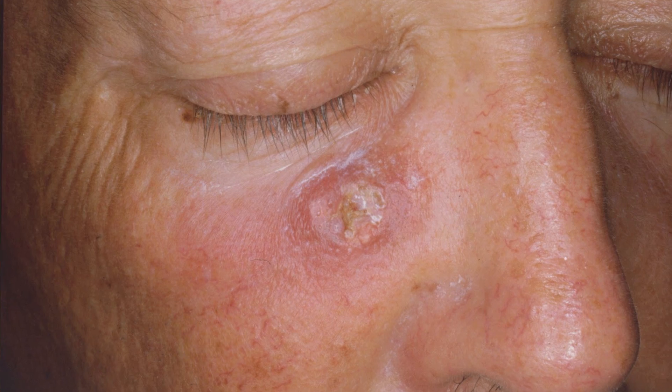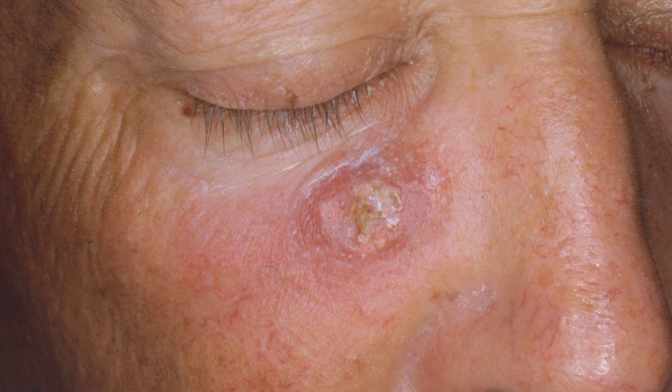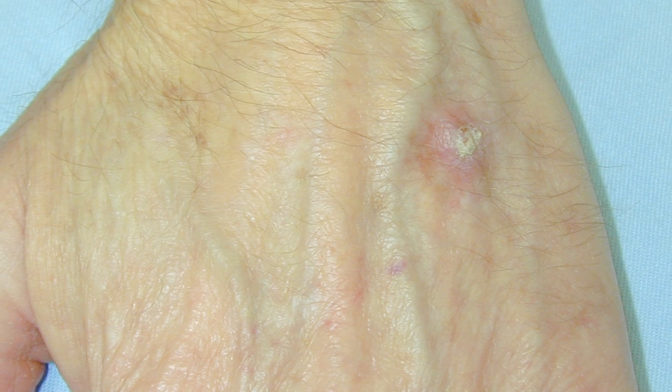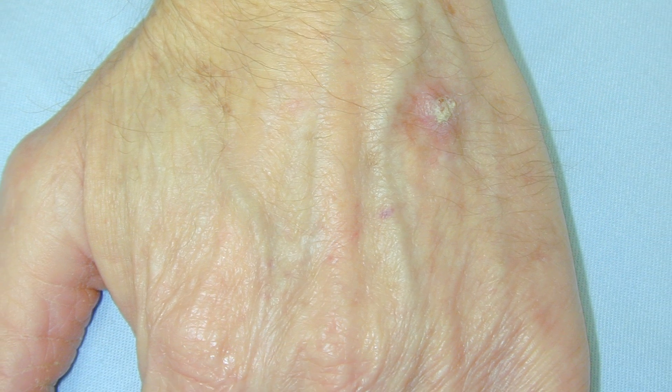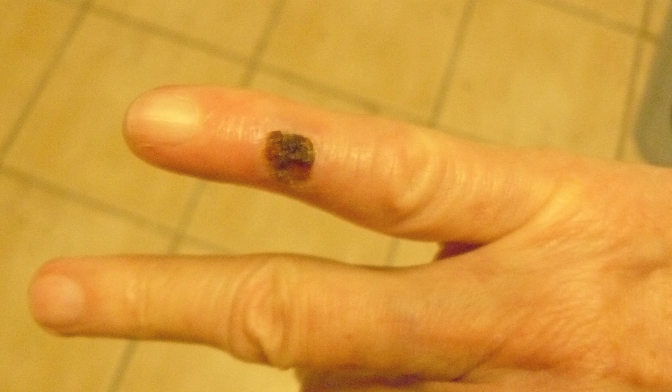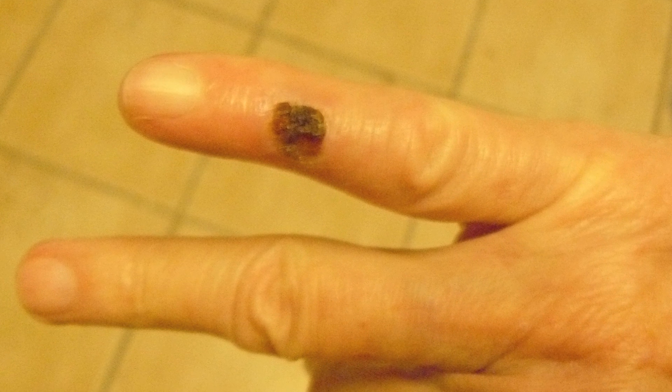The next most common skin cancer is squamous cell. This is typically a rough, scaly, or hard bump commonly on the sun-exposed areas of the body such as the face, the ears, or the scalp in men. We see these also on the chest, arms, and back.